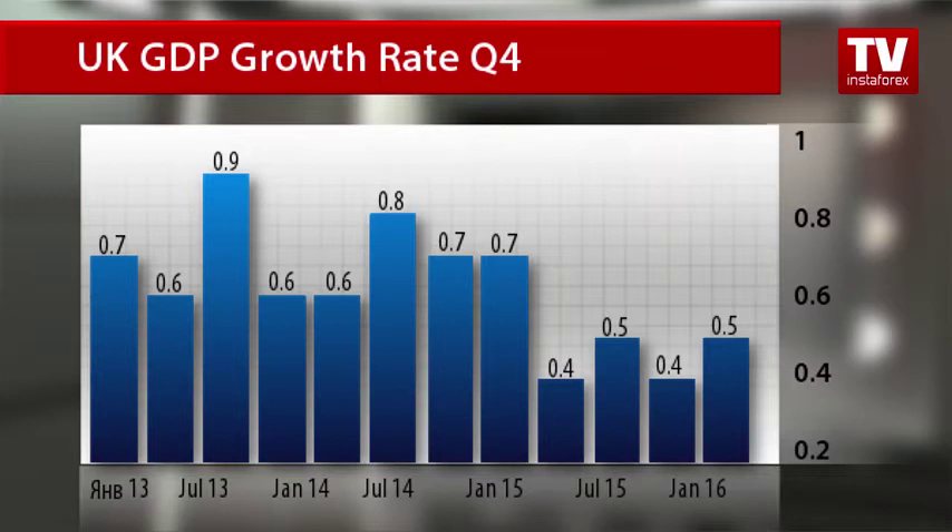Meanwhile, industry and construction shrank in the last three months of 2015. On an annual basis, the UK GDP growth rate hit the level of 1.9%, slowing down from a 2.1% increase in the previous period.